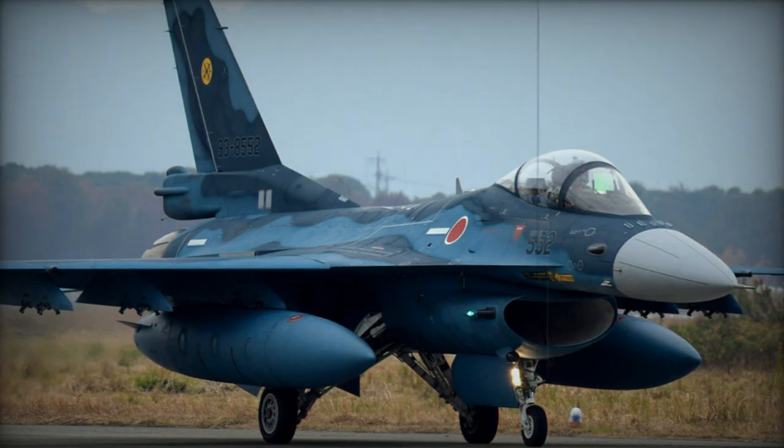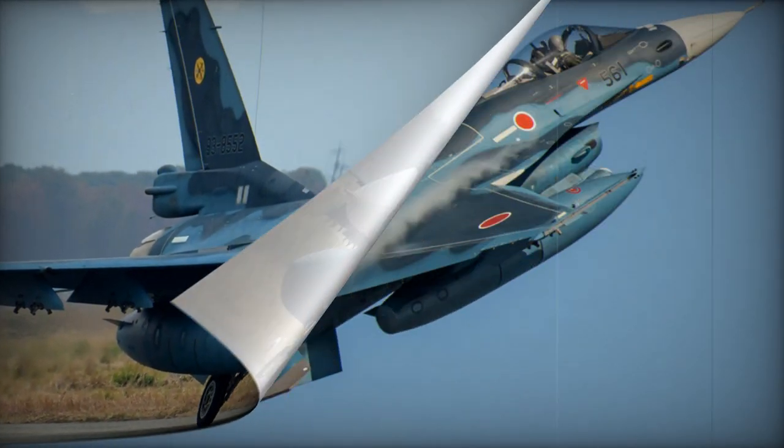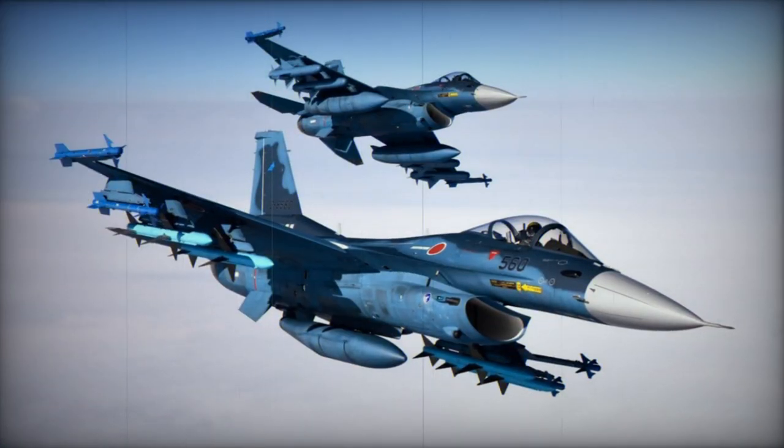The prototype count stands at four, encompassing two single-seat XF-2As and a pair of two-seat XF-2Bs. The inaugural flight of the first XF-2A took place on October 7, 1995.